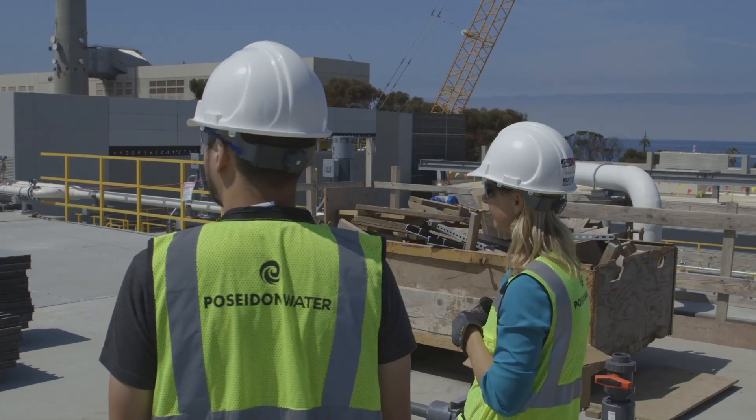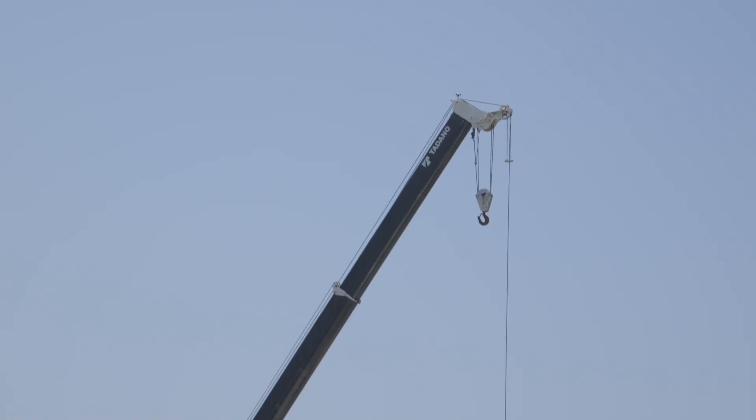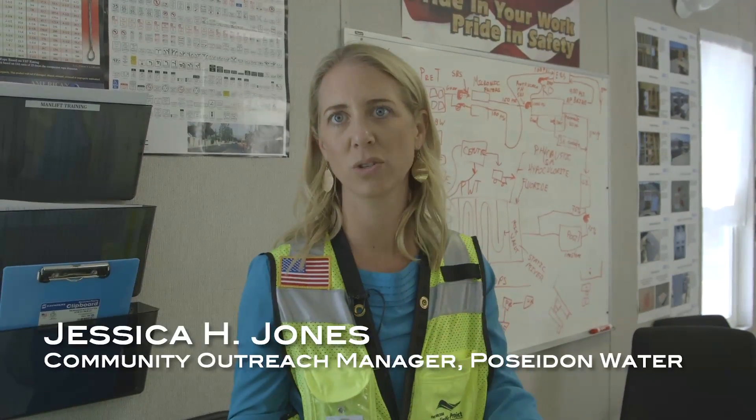We had a chance to visit the largest desalination plant in the Western Hemisphere, expected to come online sometime this fall. The plant is about 90% complete. We're going to take a tour to see the different components it takes to desalinate seawater into fresh potable drinking water.